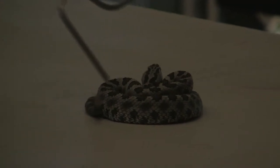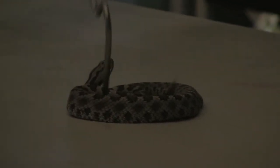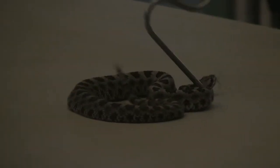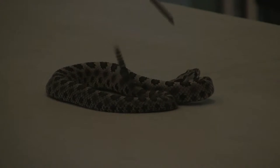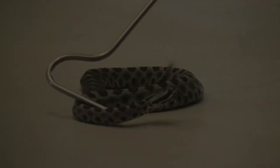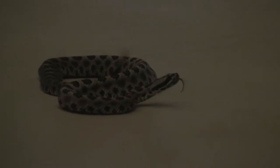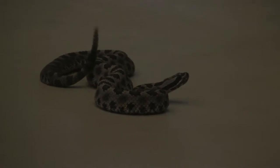Like other snakes, they lack ears. But to make up for that sense of hearing, they will stick out their tongue to pick up air particles, to taste the air and see what's going on around them. As you can see, he's very nervously flicking his tongue, trying to figure out where he's at and assess the situation — whether he's in danger or not. If he feels threatened, he'll rattle his tail.